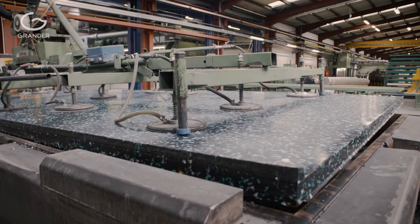Since installing the Grander devices, our cooling water facility has been working without requiring any maintenance and without any disturbances for eight years now.